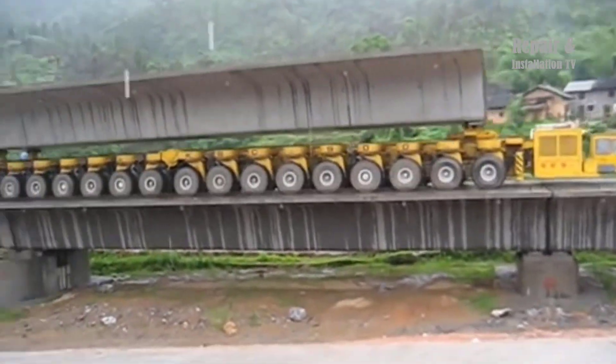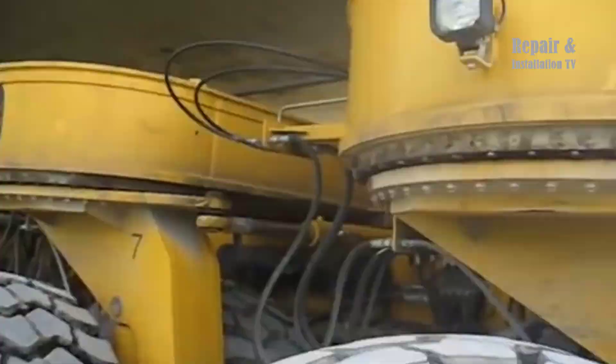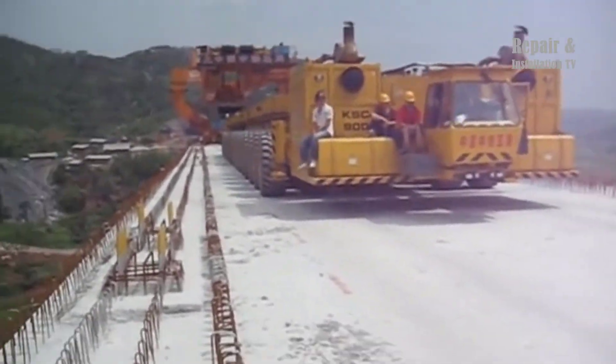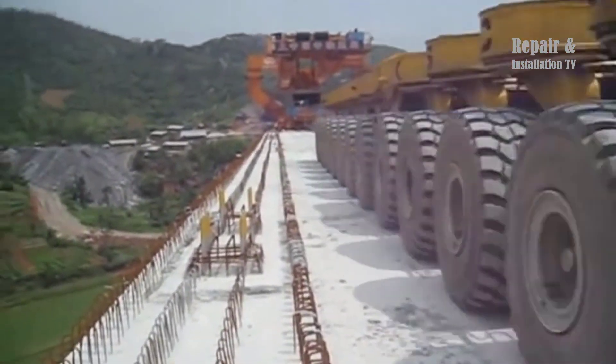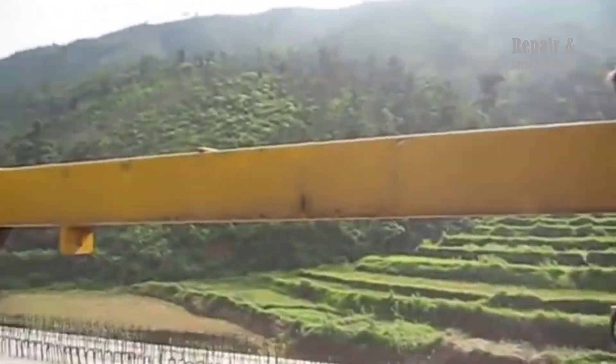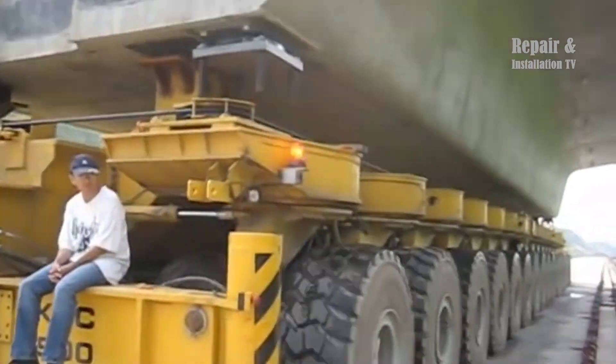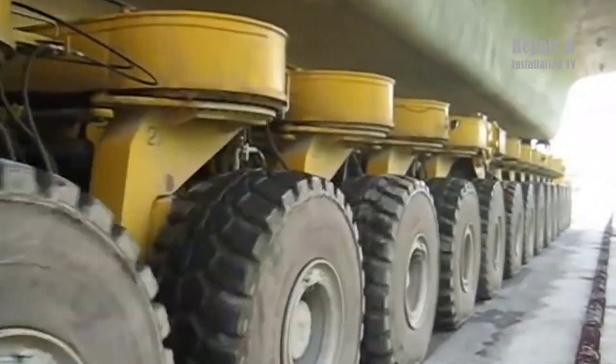The KASA 900, developed by Kirov Ardelt GmbH Leipzig, is a specialized heavy-duty crane used in the construction of high-speed railway lines in China. The crane serves as a transporter for precast concrete spans, moving them from the precast yard to the installation site, where they are assembled to form the superstructure of the railway bridge.